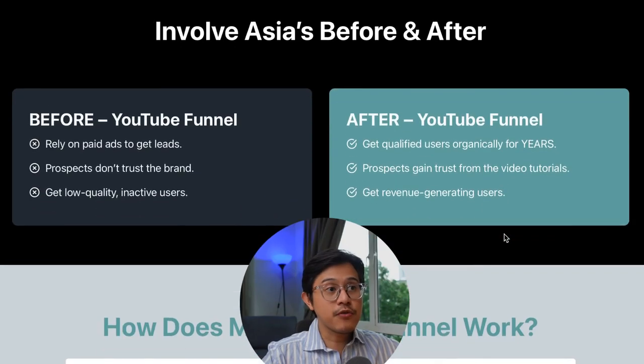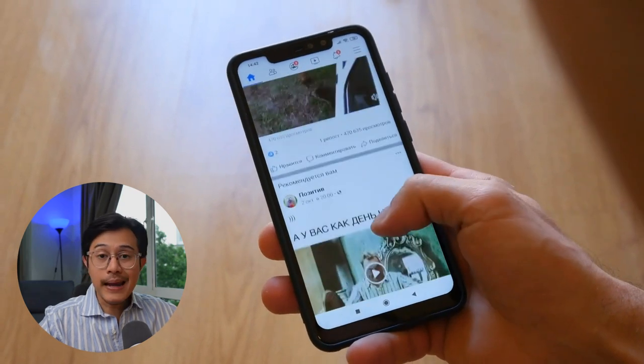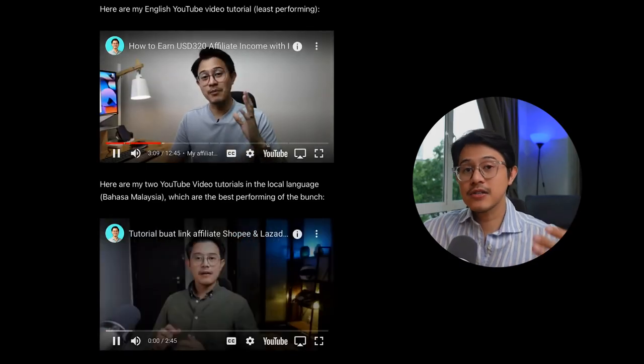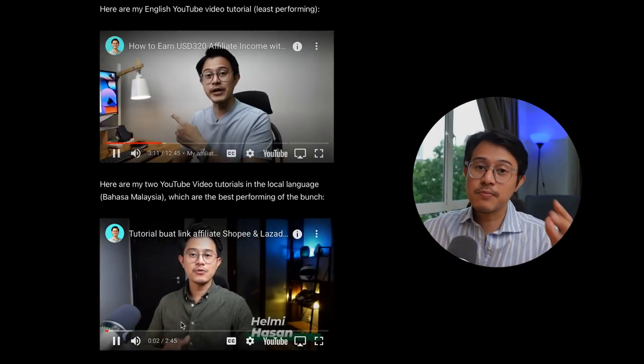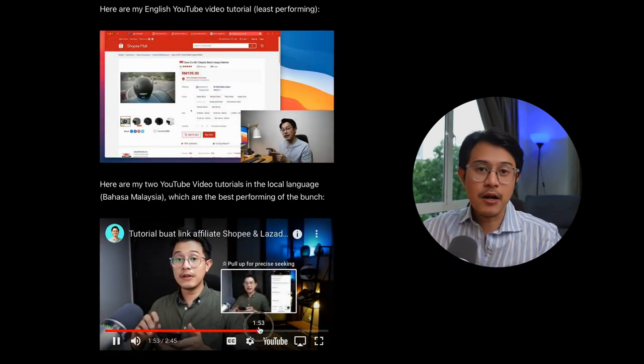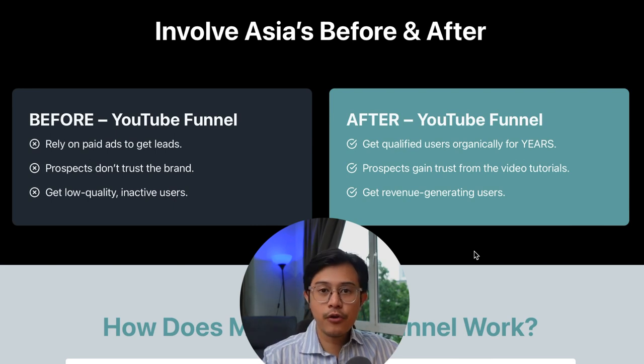Here are InvolveAsia's before and after. Before, they relied on paid ads to get leads. After the YouTube funnel, they get qualified users organically for years. Before, prospects didn't really trust InvolveAsia as a brand, but after seeing multiple YouTube tutorial videos — especially from somebody they like — prospects gain trust and sign up. And before the YouTube funnel, InvolveAsia probably got a lot of low-quality inactive users. After the YouTube funnel, InvolveAsia gets revenue-generating users. That's what you want as a SaaS.